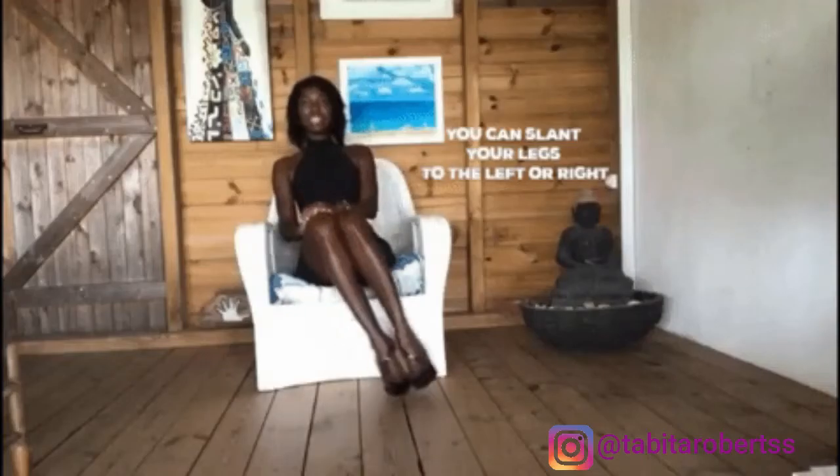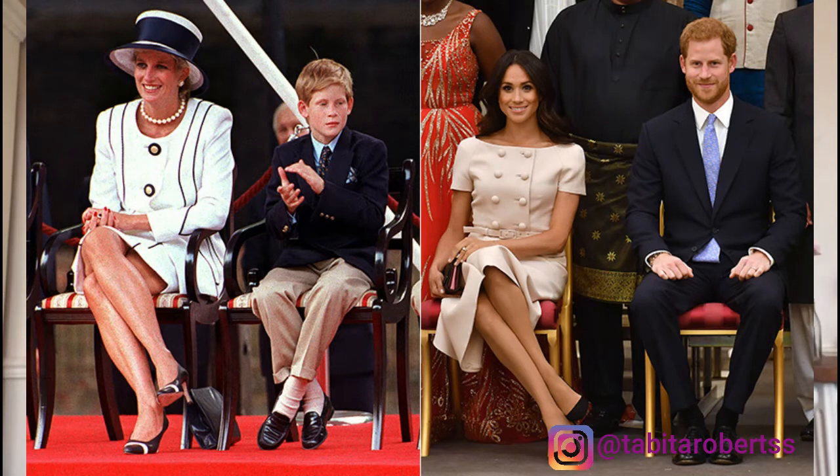There are three very popular ways to sit elegantly, all influenced by the royal family. The first is the Duchess Slant — you lean your legs to the side, either left or right, and it looks amazing. The second is the Cambridge Cross — you put one leg behind the other and tuck it in, and it looks so elegant. The third is the Sussex Cross — you put one leg over the other while keeping your knees and ankles together. It looks elegant and a little elegant-sexy, but still protects your modesty. Do this when wearing knee-length clothing.